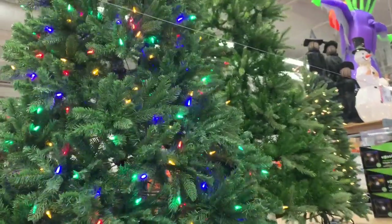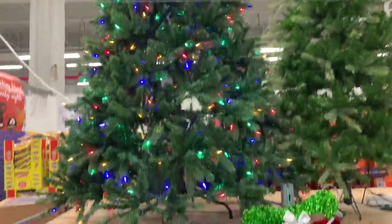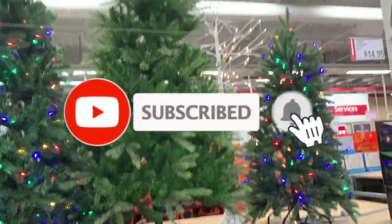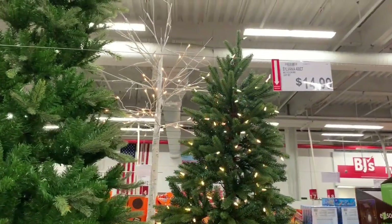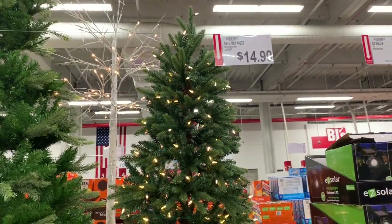Coming over here, they have this tree — it's a pre-lit tree, it's $199, color-changing. It's changing colors! And they have these two here. I don't know how much that little branch tree is behind it, but that one is $49.